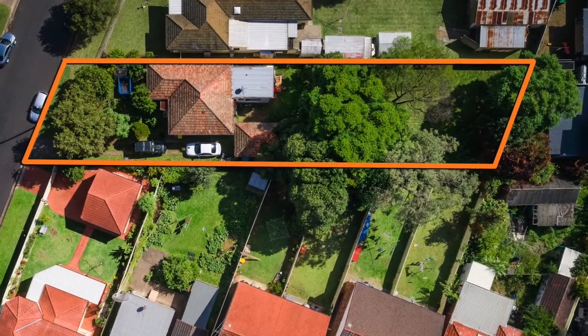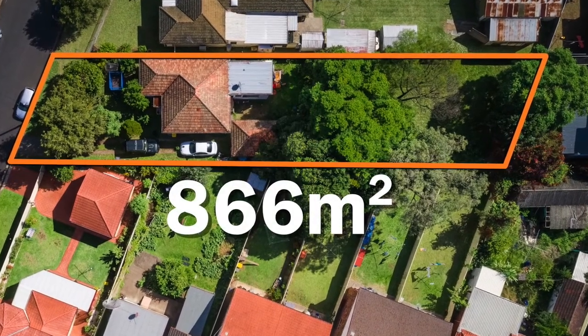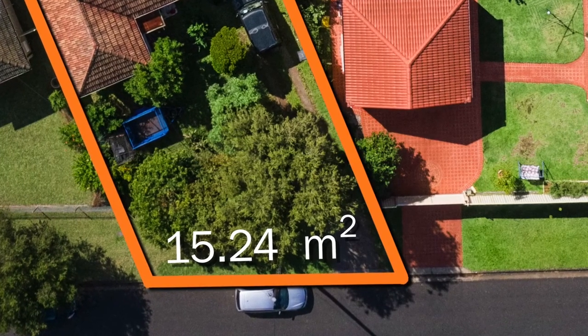Hi, it's Nick Gorsi here from Prudential Real Estate, and today we are coming to you from the heart of Macquarie Fields to offer you this exciting opportunity at number one Bunbury Road. Located on a large 866 square metre block with a 15.24 metre frontage, this home offers a range of development possibilities. Let's go in and check it out.